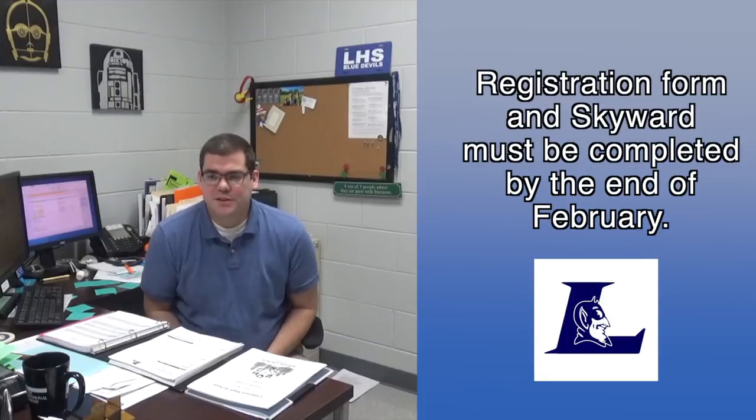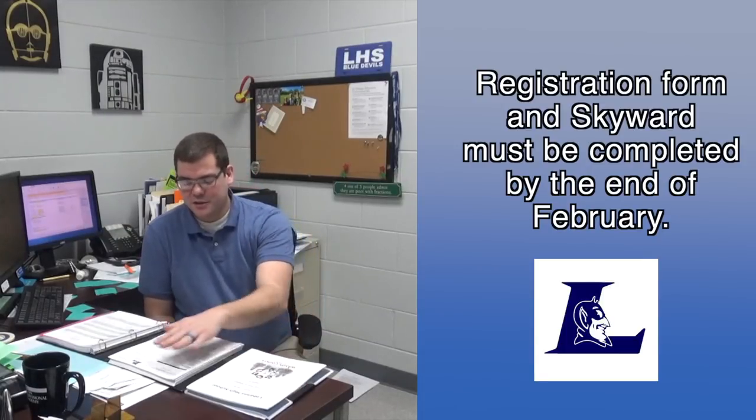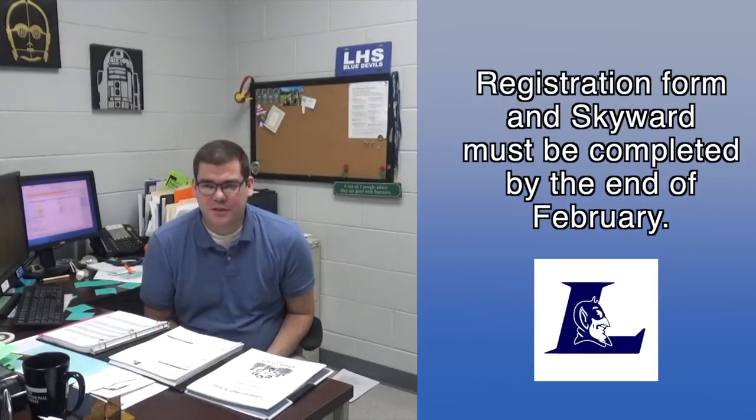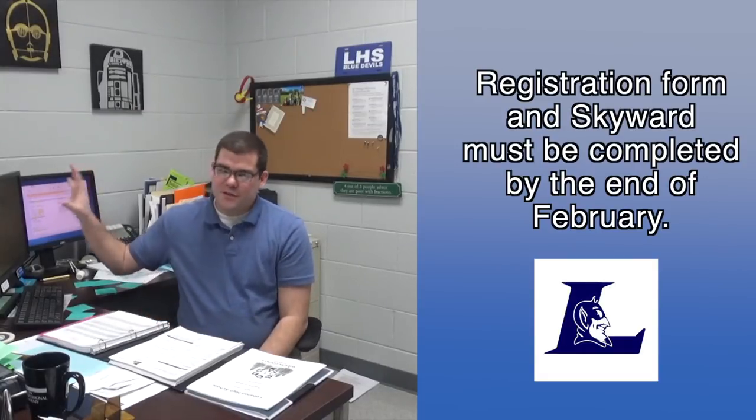If you have any questions, feel free to see a counselor. Next week you're going to receive the course catalog and a registration form. We will be in the cafeteria for two weeks, so come see us — we want to help you out. Make sure that you have this all done by the end of February. Thank you, have a great day.